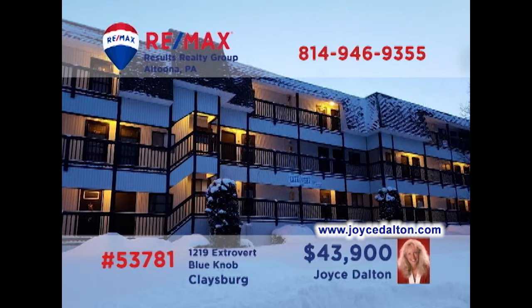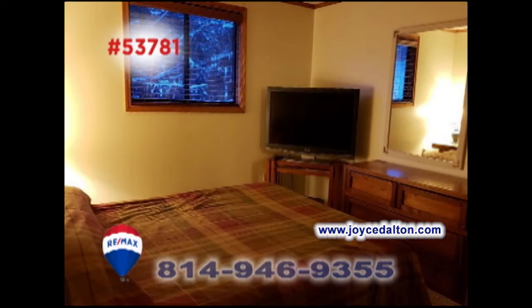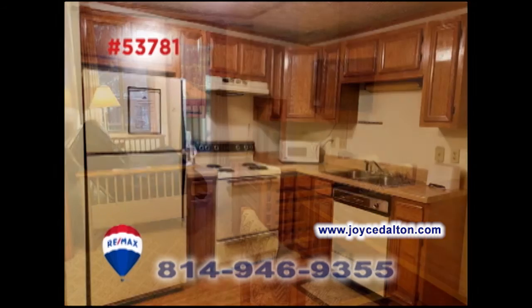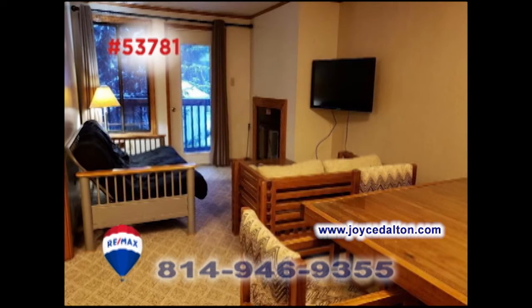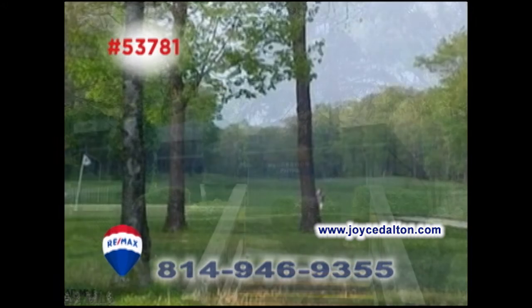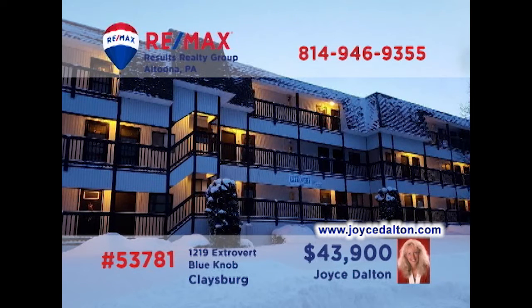RE-MAX Hall of Fame Realtor Joyce Dalton presents another Blue Knob Condo, perfect for weekend getaways. This second-floor unit is fully furnished and offers a pair of restful bedrooms, a step-saver kitchen with all appliances, a dining area with wet bar, and a living room with fireplace. Convenient for enjoying all your favorite Blue Knob activities like golf, tennis, and swimming. Contact Joyce or head to JoyceDalton.com for the details.